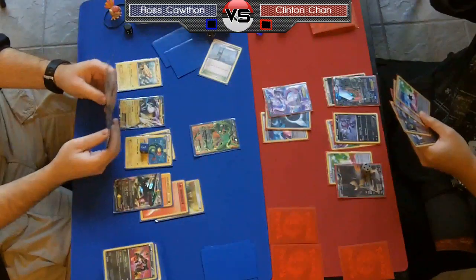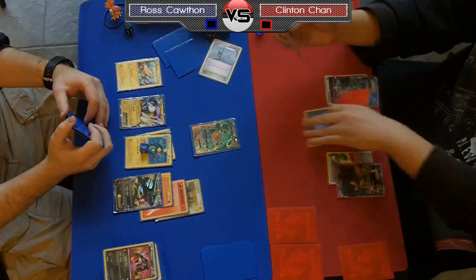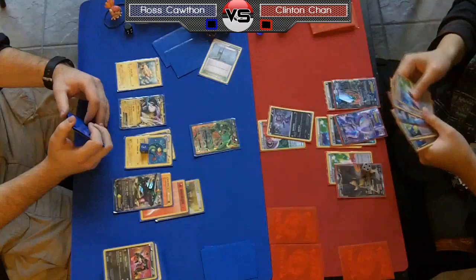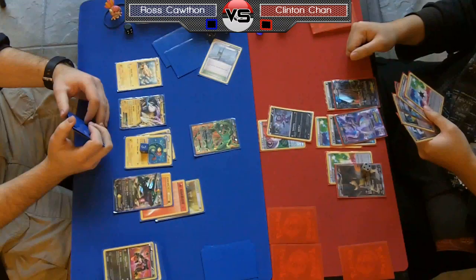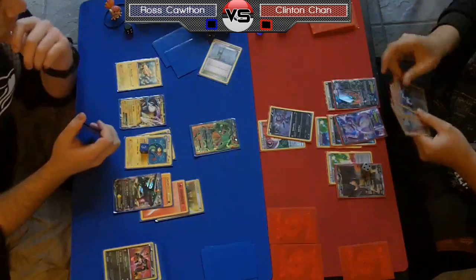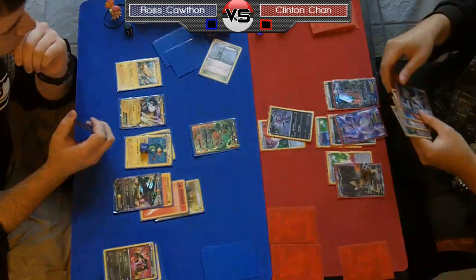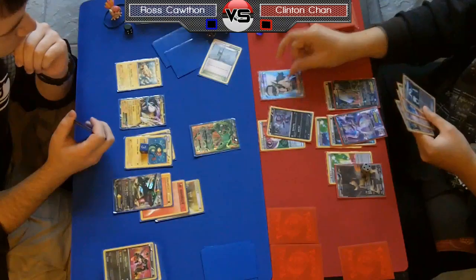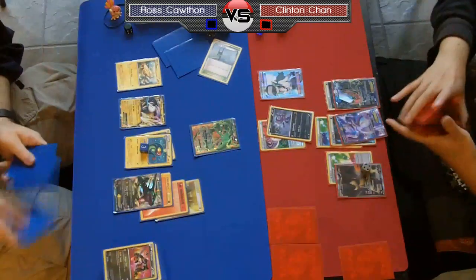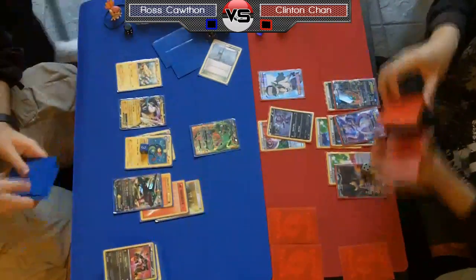Maybe he can get some Energy Switch shenanigans going — it would take a lot of energy to knock out a Rayquaza in one hit but maybe he could do that. That would involve playing one Energy Switch this turn and playing the N, then Junk Hunting and hoping Ross doesn't have a Catcher. Really it's just going to come down to N and praying at this point. He definitely should play the Energy Switch and move the energy off his Dark Rye to his Mewtwo, but it looks like he's going to just N without playing the Energy Switch.